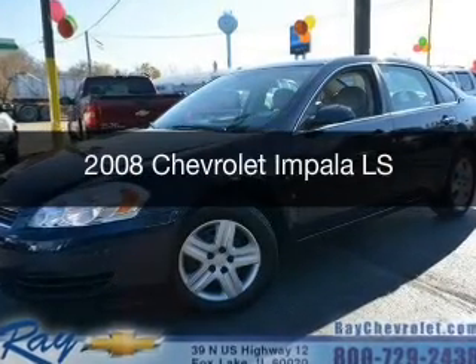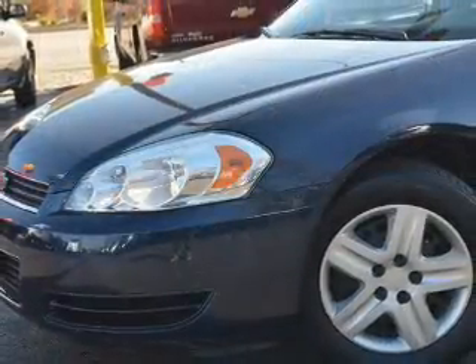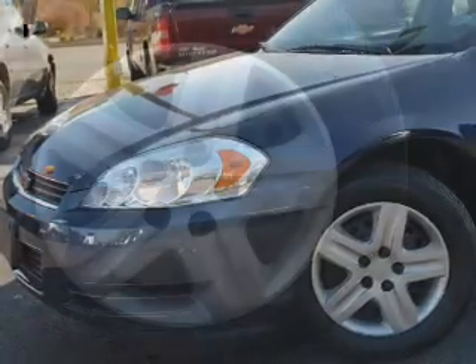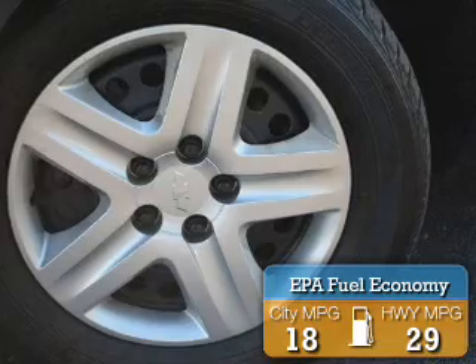This is a used 2008 Chevrolet Impala. It's powered by front-wheel drive, a 3.5-liter six-cylinder engine, and a four-speed automatic transmission. Great fuel efficiency saves you money by requiring fewer trips to the gas station.